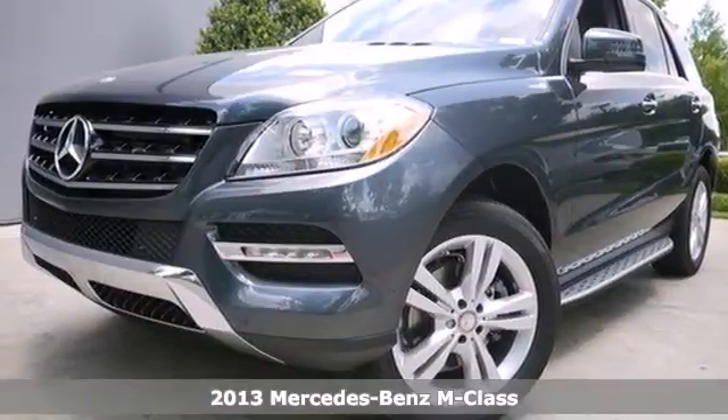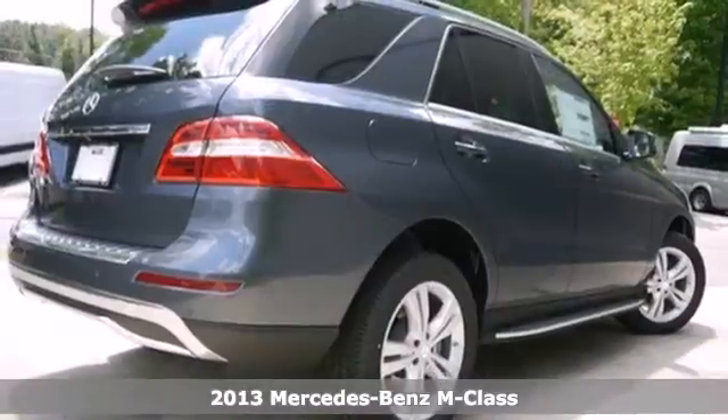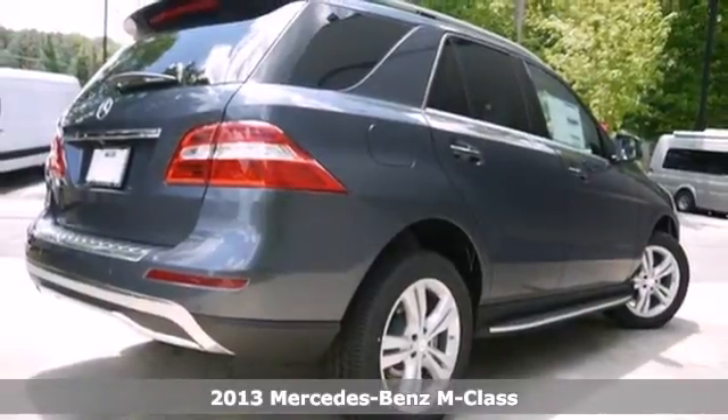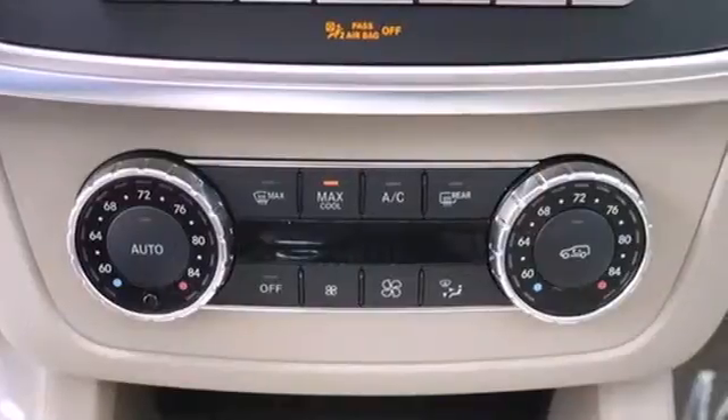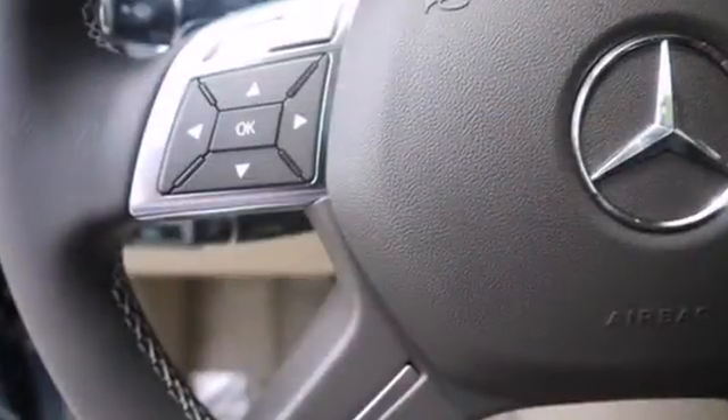Here's a 2013 Mercedes-Benz M-Class. It handles cargo like an SUV, but handles corners like a Mercedes-Benz. It provides the insight to reveal what is next and the instincts to see you through it.